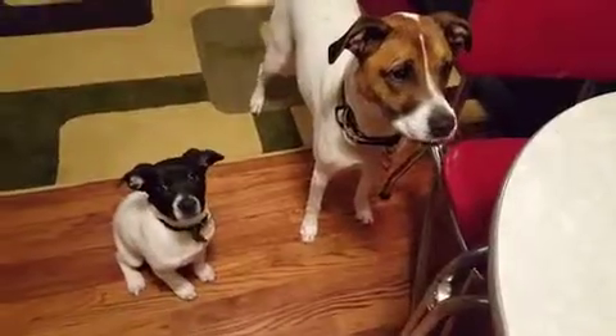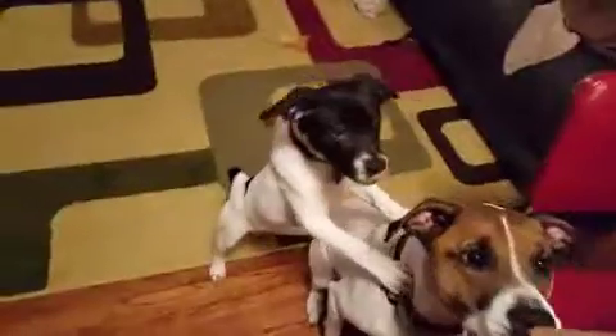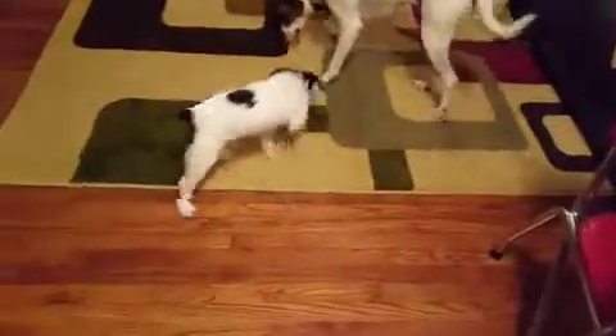Sookie already knows because she's familiar with this bag. Sookie, can you sit? Good girl, Sookie. You want a treat? Let's see if we can even teach Atari.